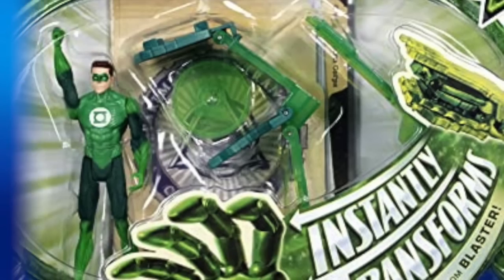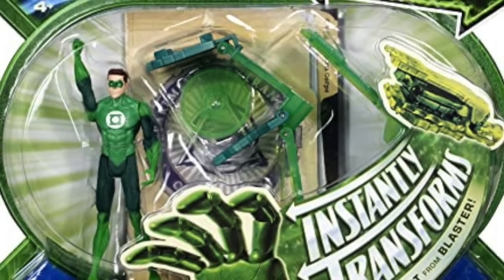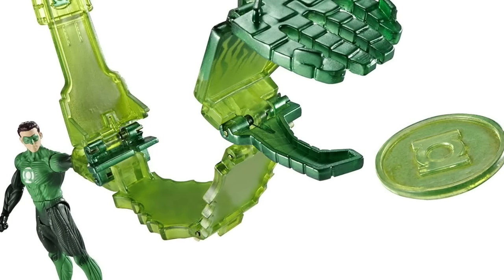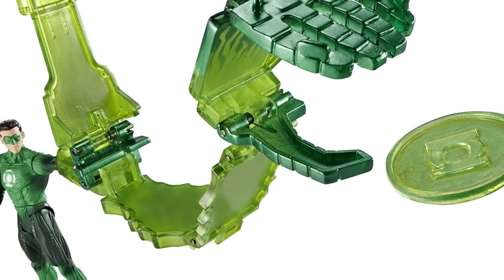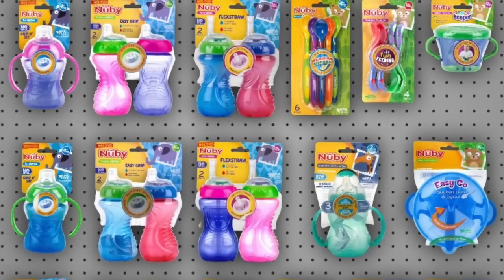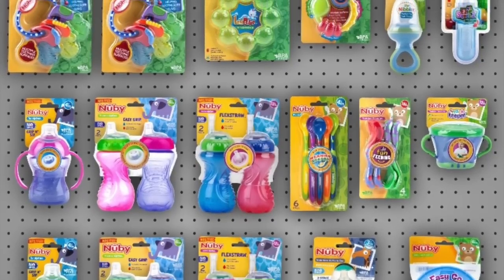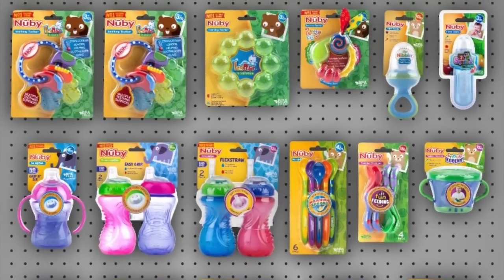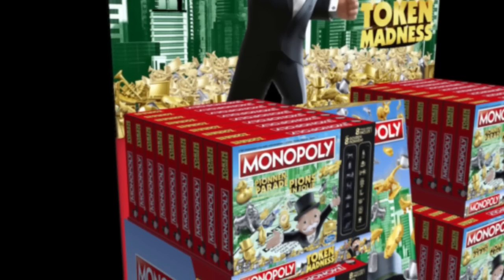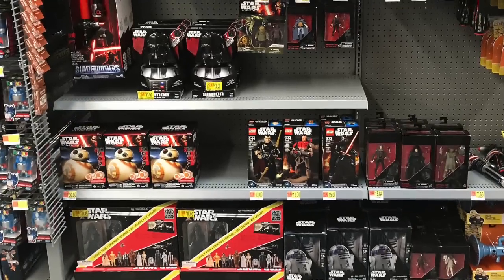Deluxe figures are usually feature-based — whether it's projectiles or some kind of instant transformation — something that really communicates to the buyer that this is not just a basic figure, but you're getting something bigger, badder, and more deluxe. I'm going through Green Lantern toys on a Star Wars video because I want to set up what the premise of deluxe figures are: they're designed to fit into a planogram, as all toys are. When you go to retail and look at any aisle, there's incremental space and organized shelf placement.